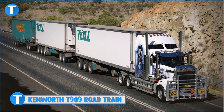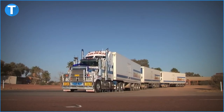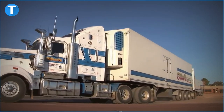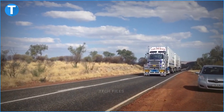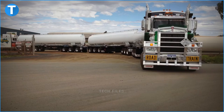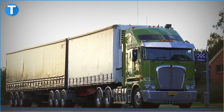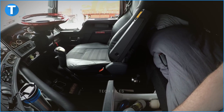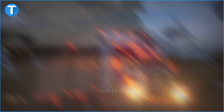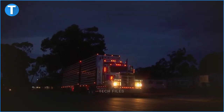Number 6: Kenworth T909 Road Train. The T909 sleeper comes in a total of five options: a 28-inch flat-roof sleeper, a 36-inch mid-roof recess-back sleeper, a 36-inch aero-roof recess-back sleeper, a 36-inch aero-roof sleeper, and a 50-inch aero-roof sleeper. Its exhaust system includes an EGP mounted beneath the cab at its right-hand side and a 100-litre, 625mm diameter urea tank to ensure the truck runs smoothly.